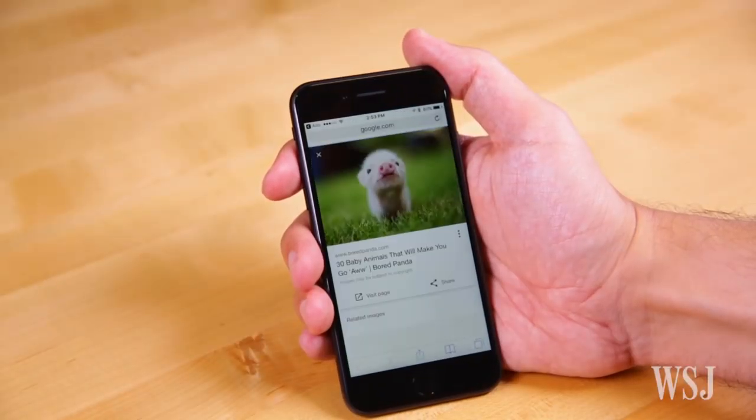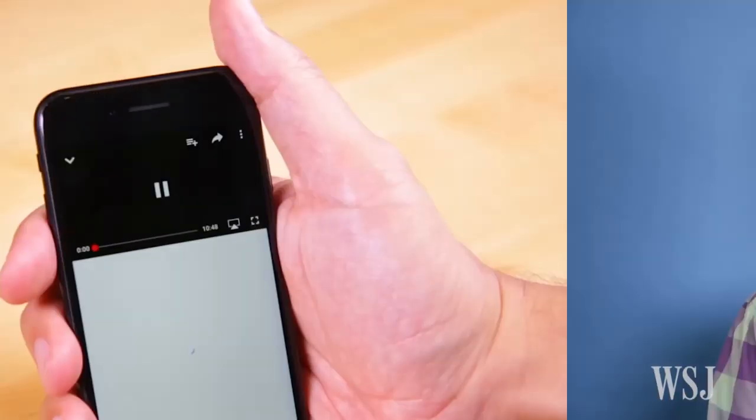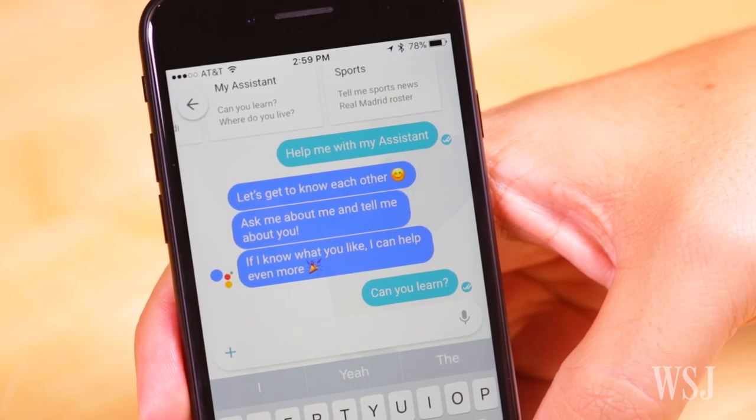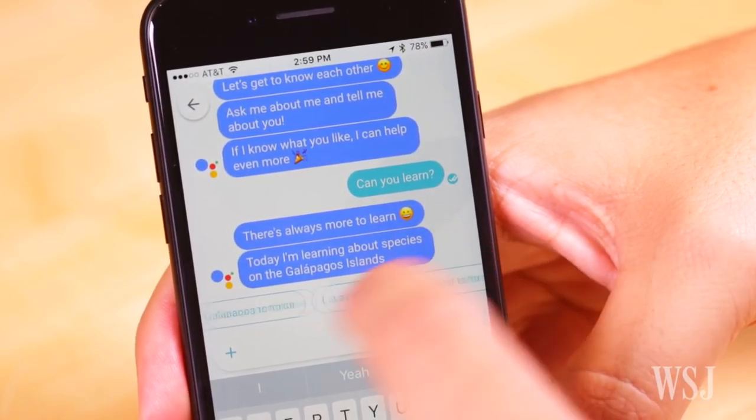Even trying to send a Google-searched image or a YouTube video takes you out of the app. Apple and Facebook let you do a lot more without abandoning the chat, and this results in the Google Assistant feeling not very helpful. Google says the Assistant is still in preview mode, and third-party app integration and a desktop version are planned eventually.